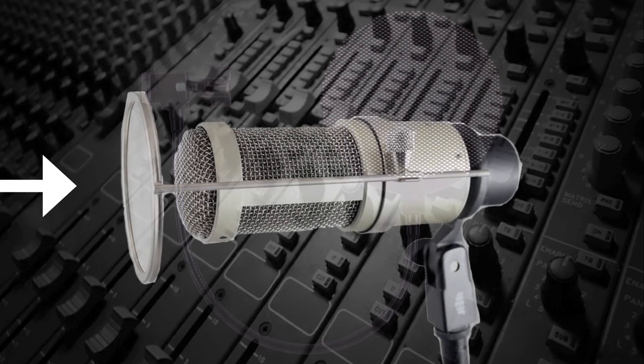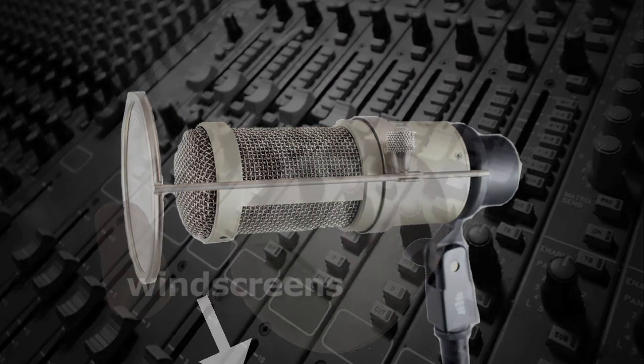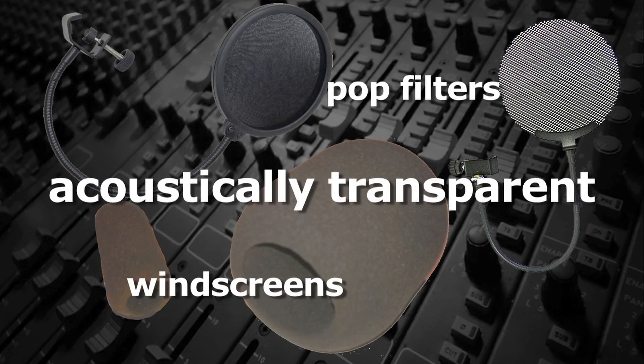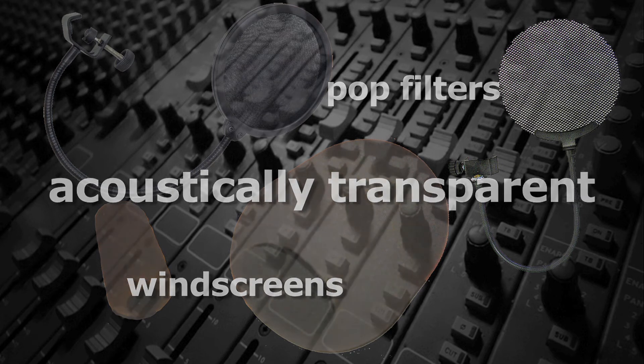Metal pop filters have holes that redirect the blast away from the mic. Both windscreens and pop filters are designed to be acoustically transparent to all audio that isn't a gust of wind or a blast of air, so that they have a negligible effect on the recording quality.